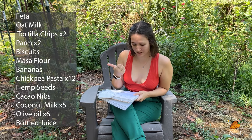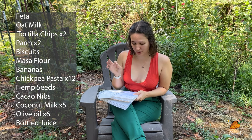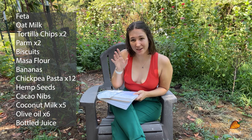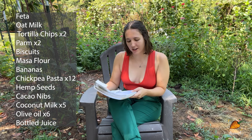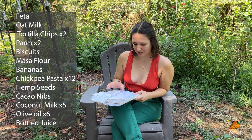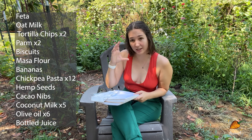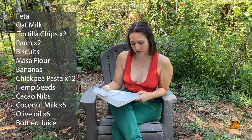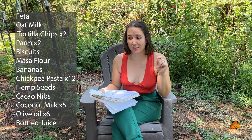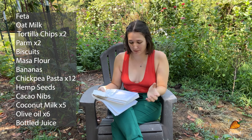I'm going to put this list on the screen. This month I got feta, oat milk, tortilla chips, parmesan cheese, biscuits from the bakery, masa flour, bananas, lots of chickpea pasta, hemp seeds, cacao nibs, coconut milk in the can, and olive oil — one of those was a massive bulk thing of olive oil that I use for my pesto.